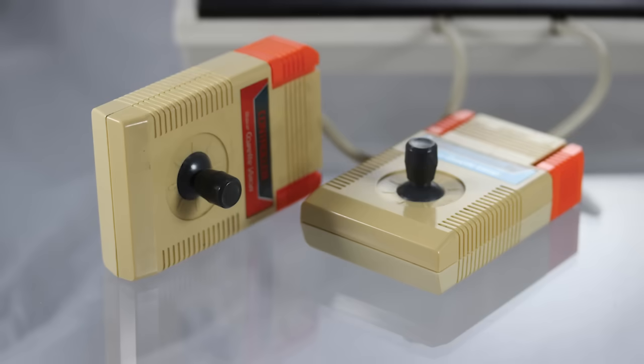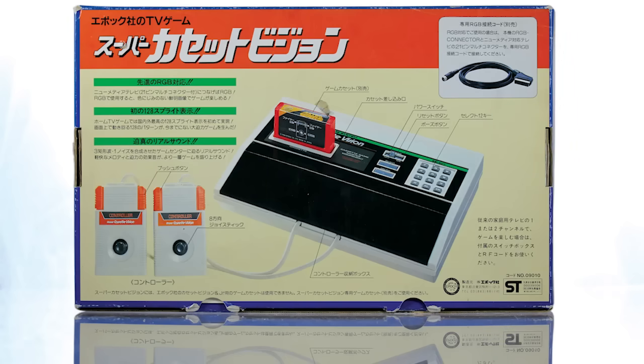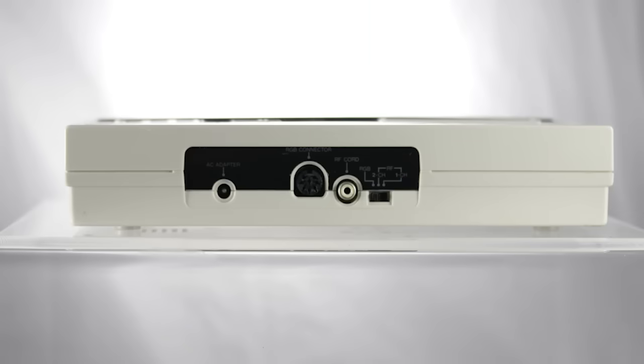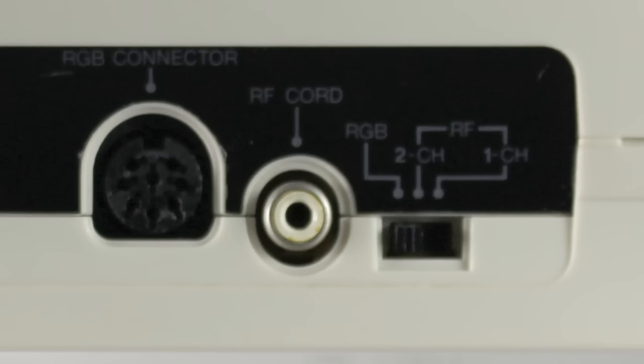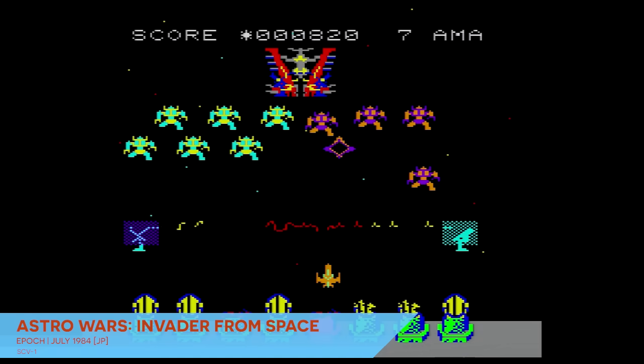The Super Cassette Vision feels like a transitional system. It shipped with hardwired controllers that worked like the original SG-1000 joysticks, with spongy side-trigger buttons and a somewhat unreliable stick. The console's design hints at the sleek futurism of Sega's Mark III and looks less childlike than the Famicom. Epoch also built in a surprising deluxe feature: the ability to output pure RGB video. With the correct cable and the flick of a switch, it displays the crispest, cleanest, purest video of any console of its era — a welcome flex for people doing video capture 40 years later.